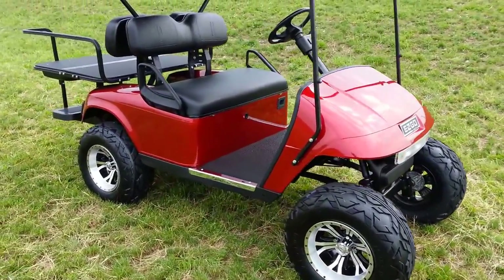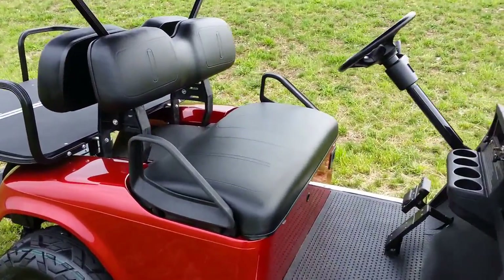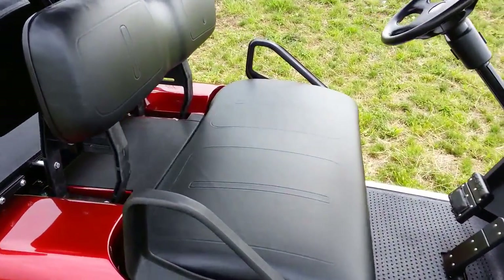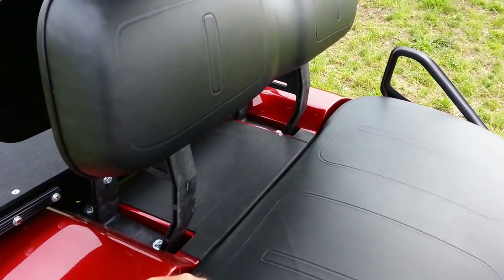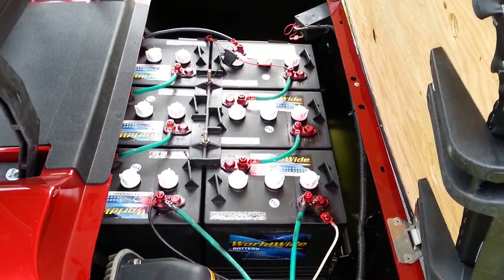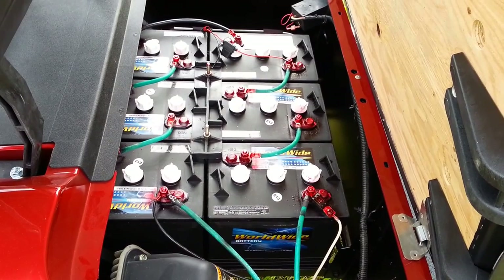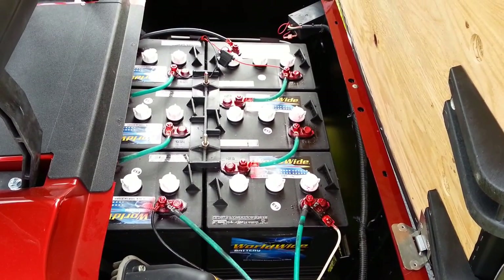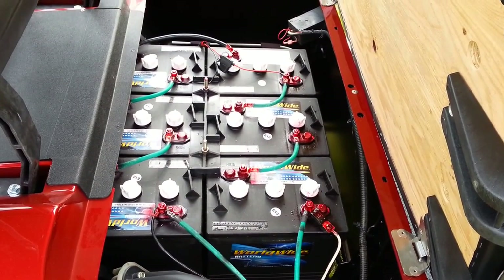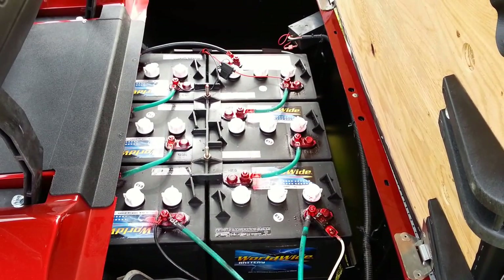The body is brand new, and the seats are brand new as well — these aren't recovered, these are brand new factory seats. Everything's brand new; even the hinges are new. As far as the batteries go, these are brand new Trojan black box batteries sold through Worldwide, a master distributor for Trojan. There are a lot of people advertising black box batteries as being Trojans, but these are the real deal, and Worldwide being a master distributor can certainly confirm that.